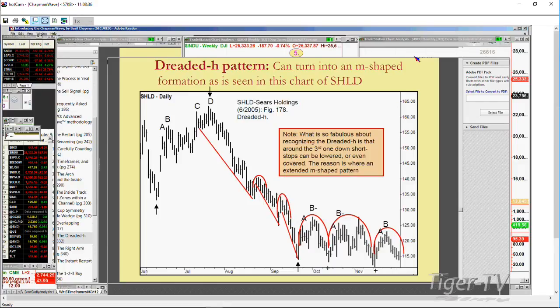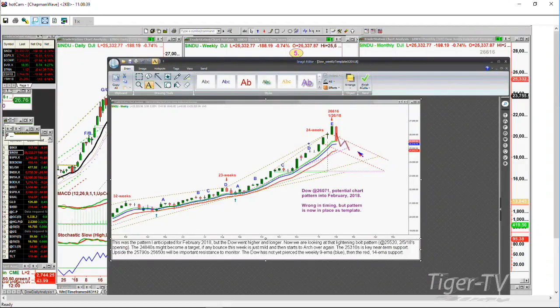I suspect we're going to go down and test somewhere around the 14-period exponential moving average. The most important support right now is at $25,310 — that's the key support we're looking at. A significant break under that takes it into the next phase of the move.